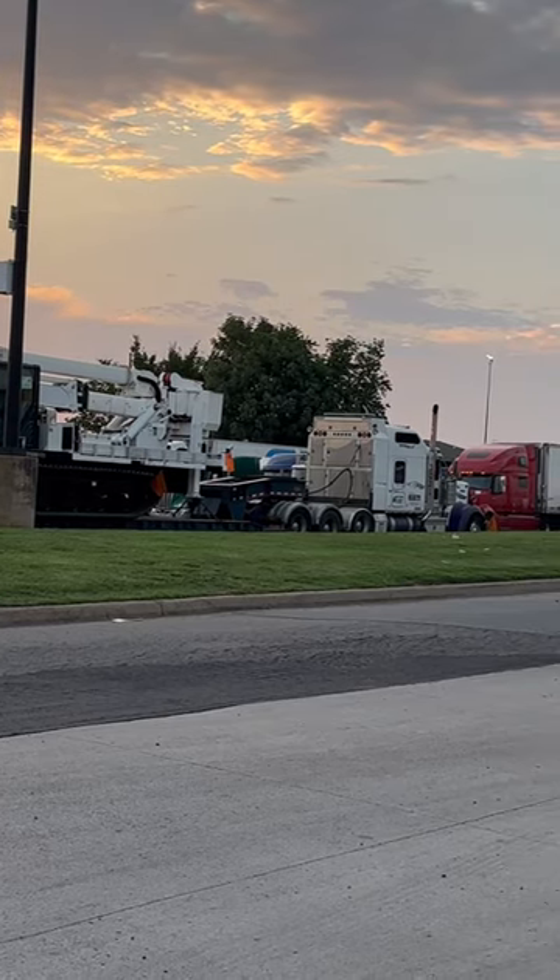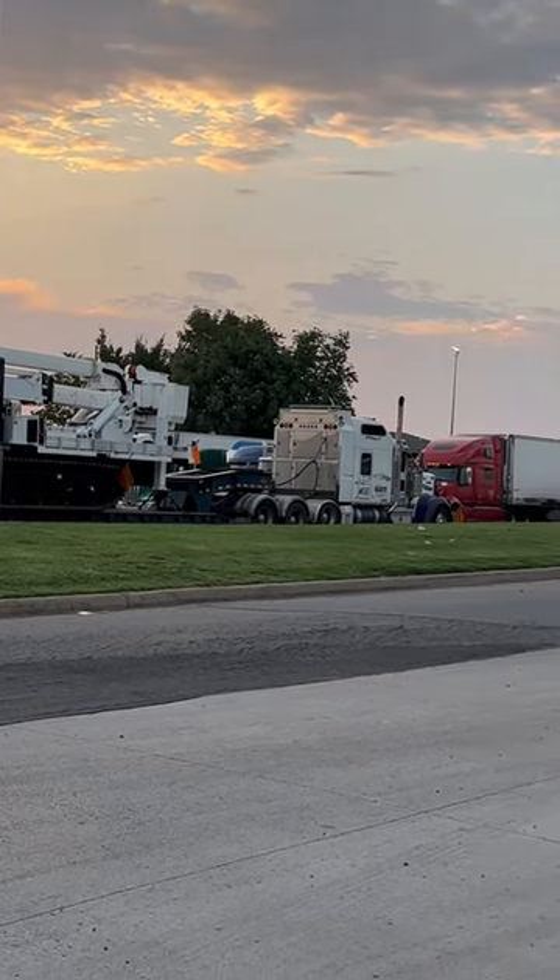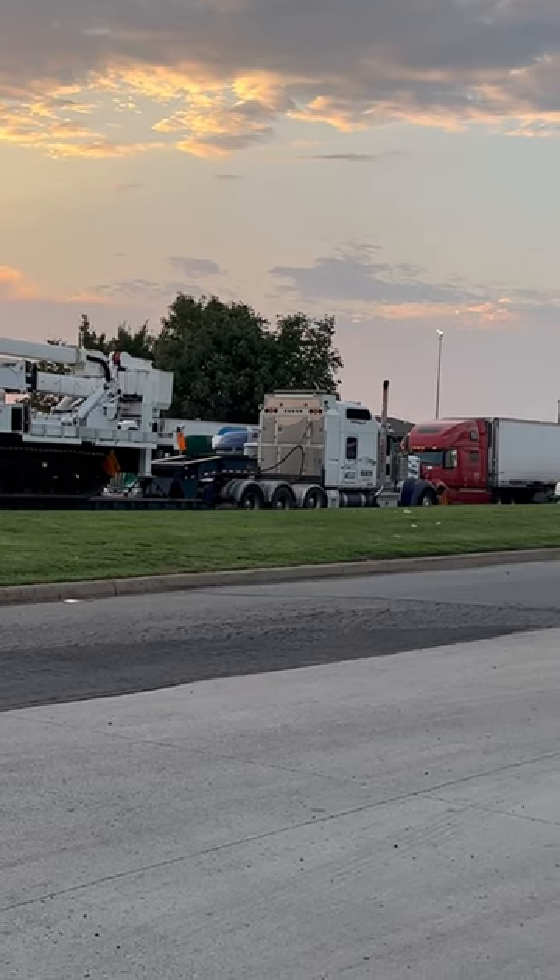I'm on seven axles right now in a day cab working local here. I wish I could be over the road like this.